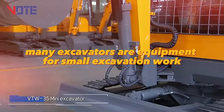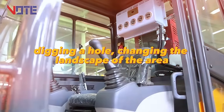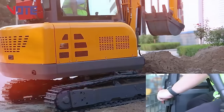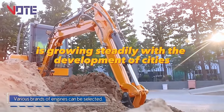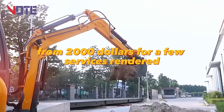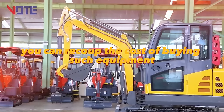Mini excavators are equipment for small excavation work — digging a hole, changing the landscape of an area. The demand for such services is growing steadily with the development of cities. They are quite inexpensive, from $2,000. For a few services rendered, you can recoup the cost of buying such equipment.